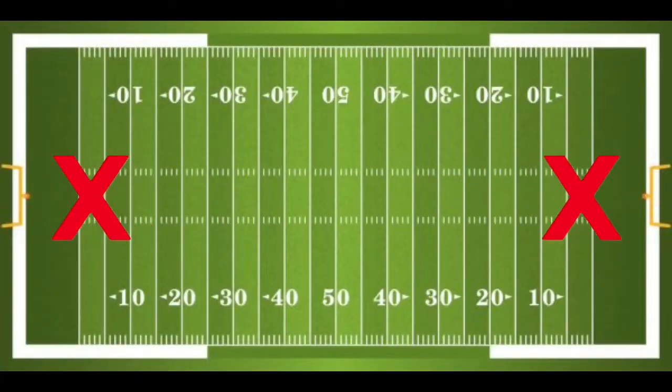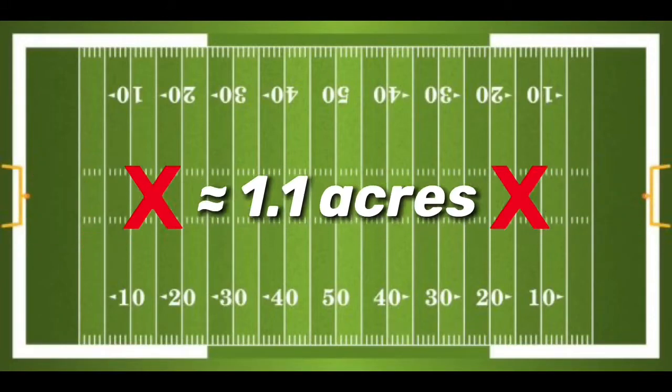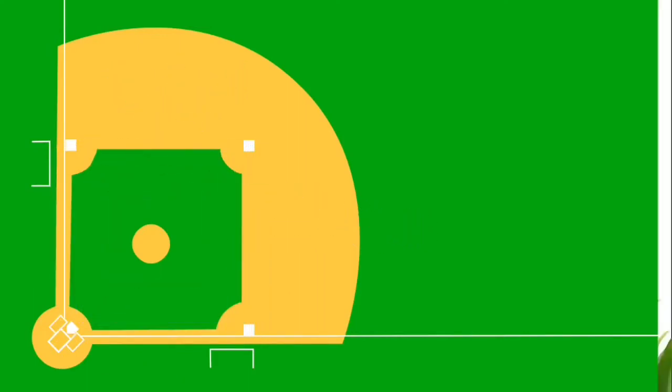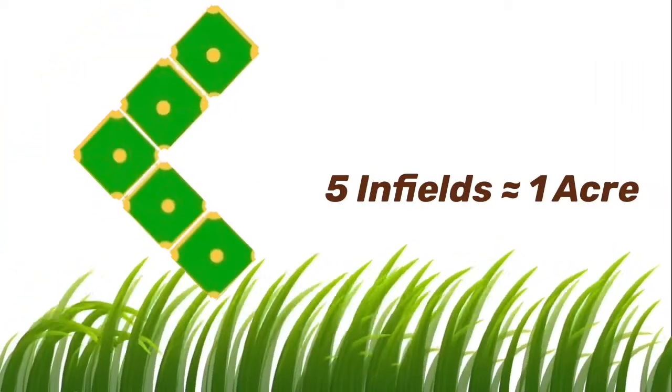An acre is about the size of an American football field without the end zones — technically it's still a bit bigger than one acre, but it's pretty close. For those of you who prefer baseball, the diamond-shaped infield of a typical ballpark is 90 feet by 90 feet, and you can fit five infields into one acre. Keep in mind that an acre can be any shape.